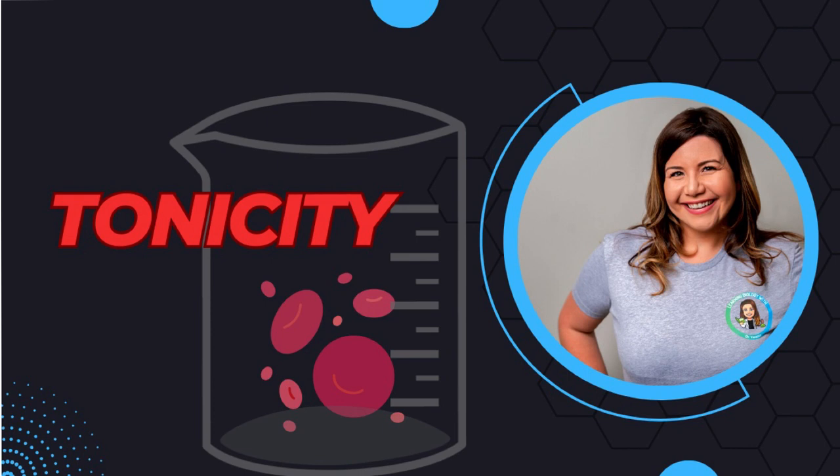Hi and welcome back to my channel, Learning Biology with Dr. Vanessa. Before we start today's video, I just want to take a minute and ask for your support. If you are finding value in these easy-to-understand biological videos and want to ensure that they keep coming your way, I encourage you to become a part of our community by hitting that subscribe button. Your support fuels this channel's mission to make biological concepts engaging and easy to understand. Thank you for being a crucial part of our scientific journey together.